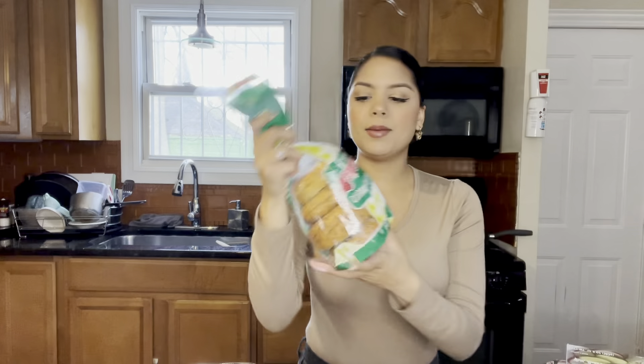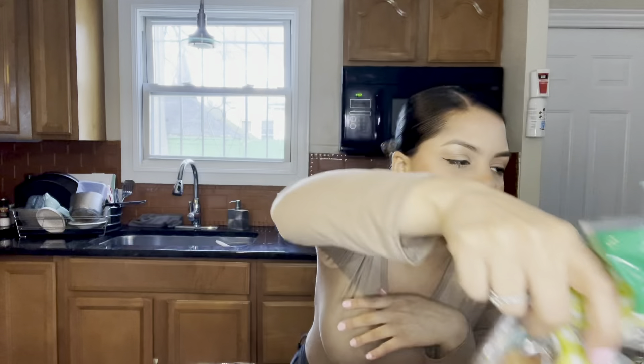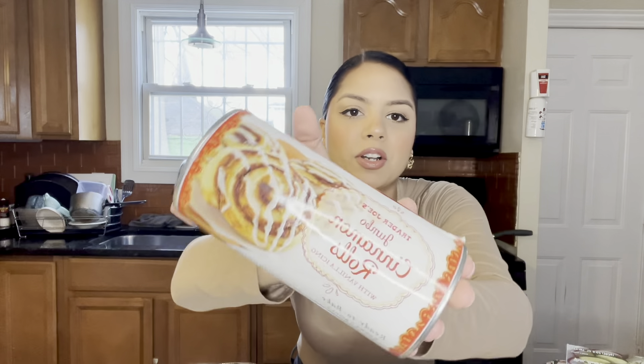I picked up their gluten-free everything bagels — so good toasted with a little butter or cream cheese. I prefer just butter. I also picked up some of their jumbo cinnamon rolls. I've never had these before but they looked good and this was the last one left, so they must be good. It comes with five rolls and vanilla icing — I can't wait.